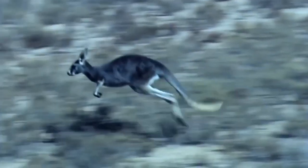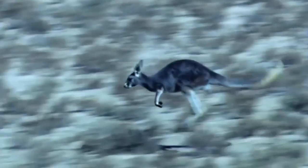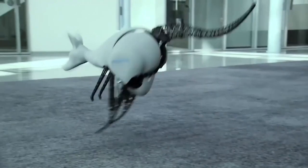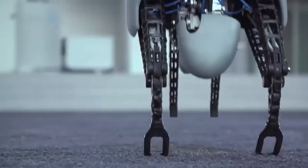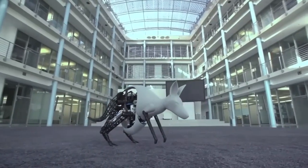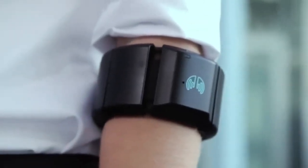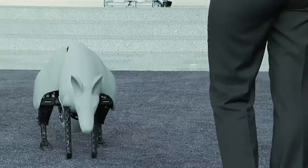Number 6: The Bionic Kangaroo. Tendons in the legs of kangaroos act like springs, recovering some energy and recycling it into the next jump, giving them remarkable stamina. German engineering firm Festo chose a direct route to demonstrating how this concept could apply to machinery by literally building a kangaroo. The prototype is gesture-controlled, using a commercially available sensor-laden armband of the type that can be used to control drones.